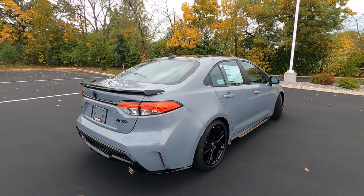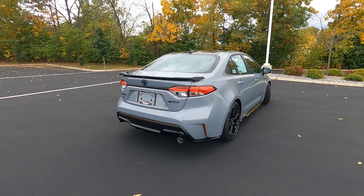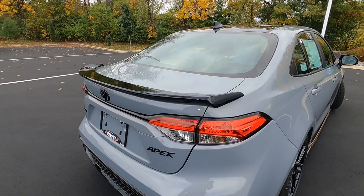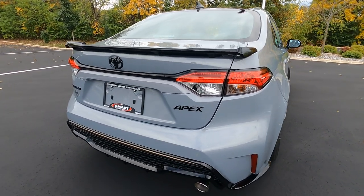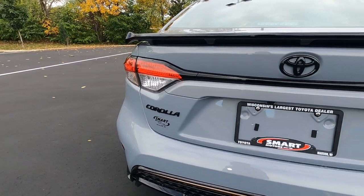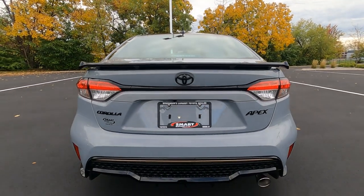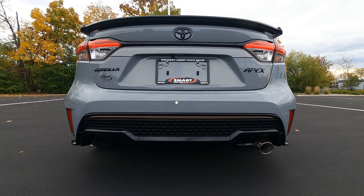Taking a look from this angle, it has a really understated sporty look. This one does have the add-on spoiler, which ties in nicely with the ground effects — that's going to be an extra charge on the Apex Edition. You'll see gloss black Apex badging, Toyota badge, and gloss black Corolla badge. There is also a backup camera mounted underneath the rear.